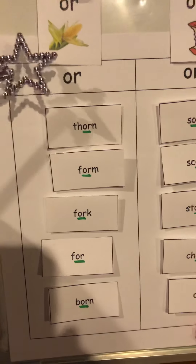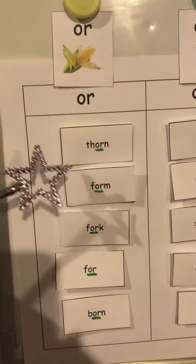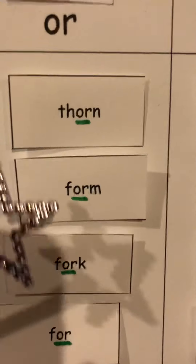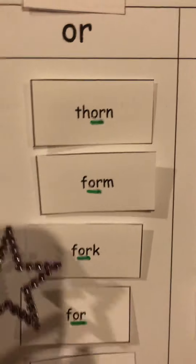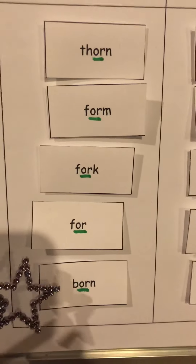The O-R words — under C-O-R-N, corn. Ready? Thorn, form, fork, for, born. Good job.